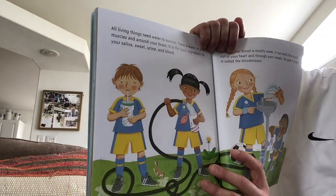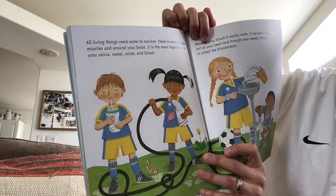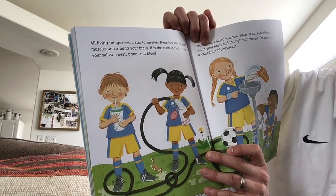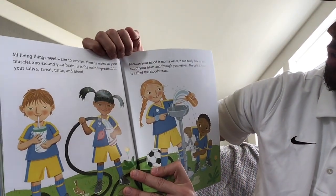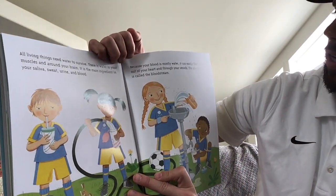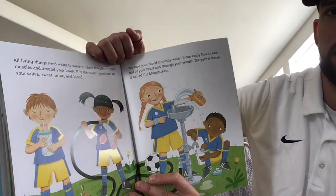All living things need water to survive. There's water in your muscles and around your brain. It is a main ingredient in your saliva, sweat, urine, and blood. Because your blood is mostly water, it can easily flow in and out of your heart and through your vessels. The path it travels is called the bloodstream.